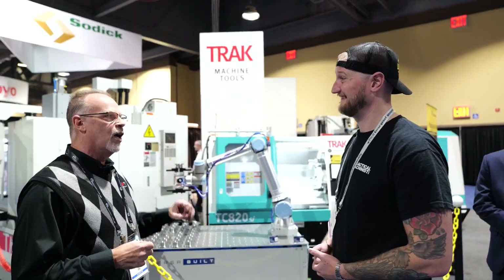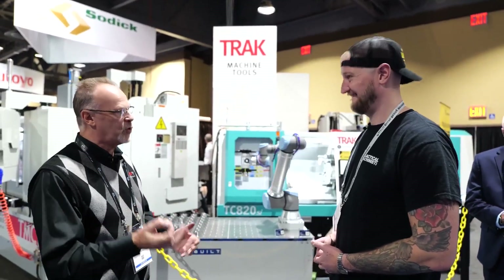It's a really nice looking machine. This is the lathe for now. In the next quarter or so, we're going to have the lathe with live tooling — so it's right around the corner.